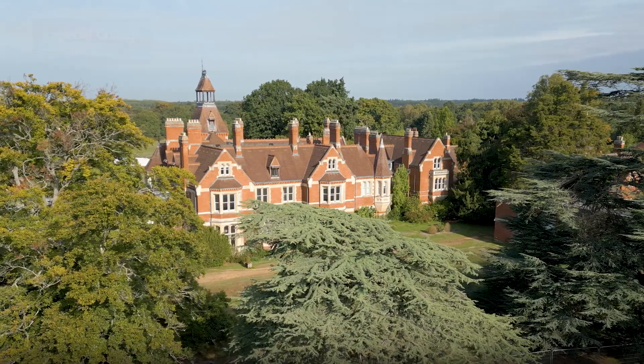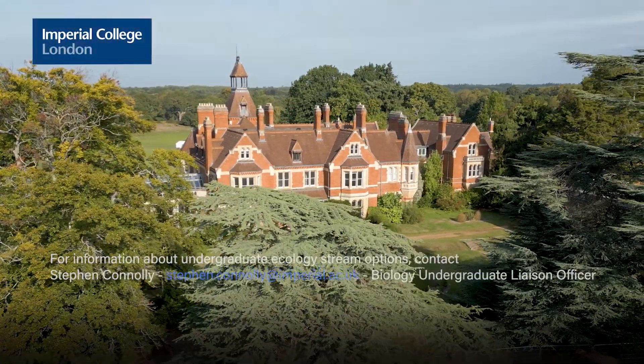More generally, an ecological background gives you a very holistic view of the world and how it works. A lot of the people who come through Imperial studying ecology end up going into finance or medicine or a variety of things, but they really cherish what they learned in ecology at Imperial as something that really set them on their way in terms of thinking in a more general, universal, holistic way.